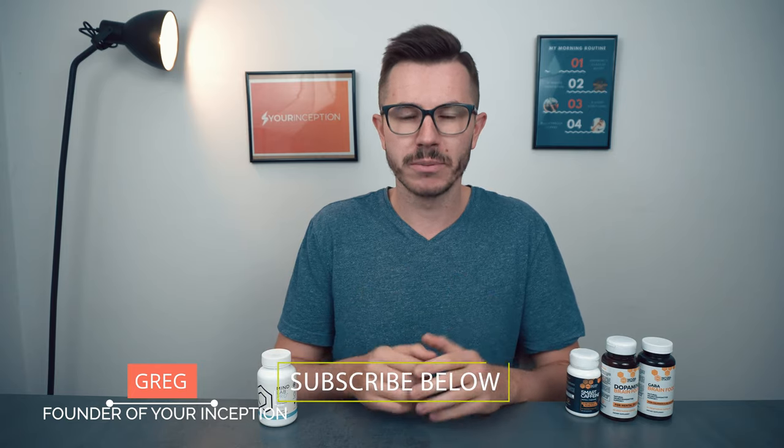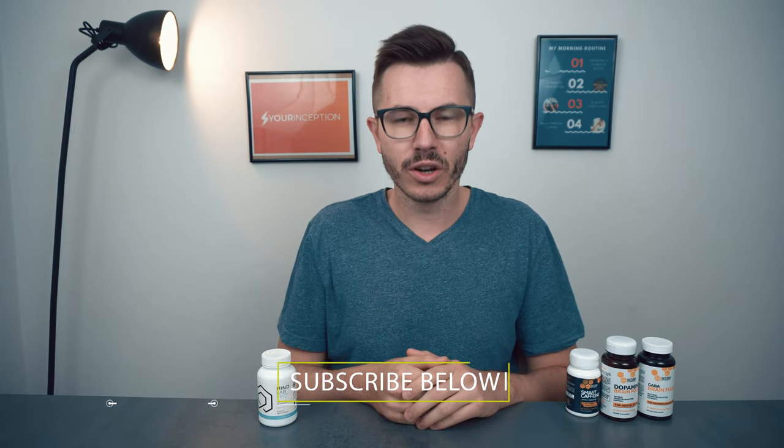Milo Pro versus Siltip — which nootropic supplement is better? Let's find out! Hey, what's up? Greg here, the founder of Your Inception. Welcome to my channel where you can learn top secrets about nootropics. Subscribe below to start your journey.